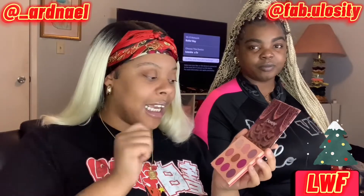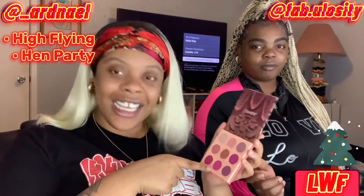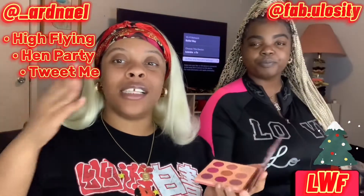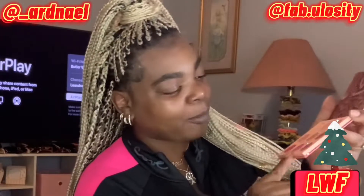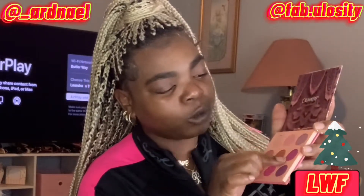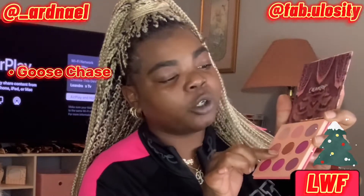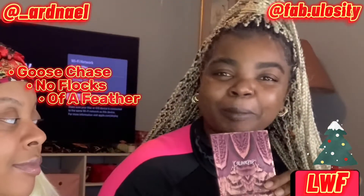I'm going to be using High Flying, Hen Party, and Tweak Me — three colors. Y'all know I love the classic blended look. And today I'm gonna be using Goose Chase, No Flocks, and Other Feather. I'm tired of cutting creases, so I'm gonna do a blended look as well.